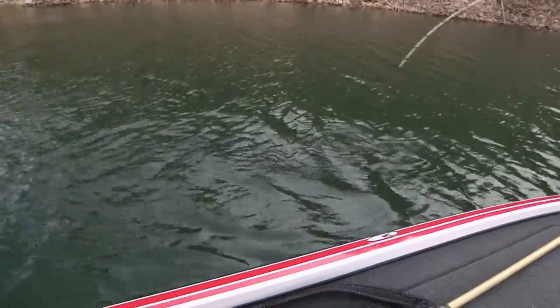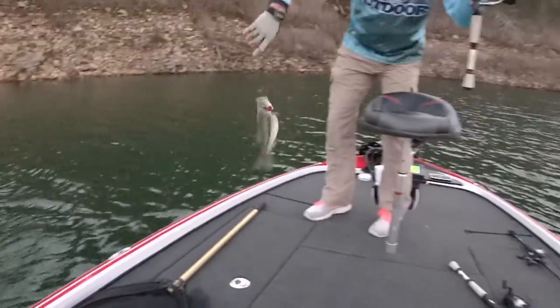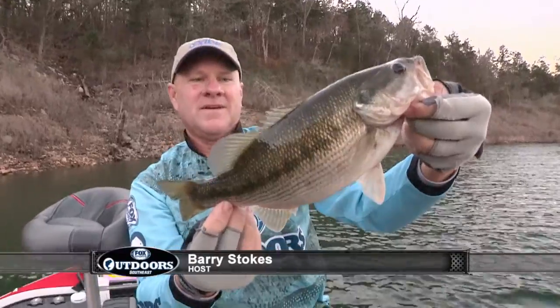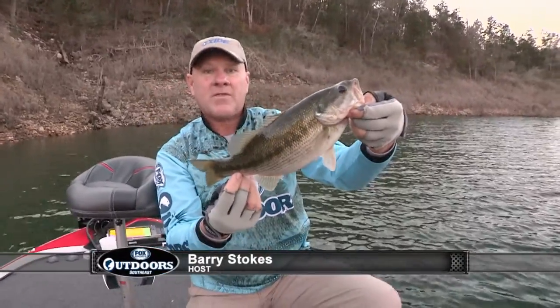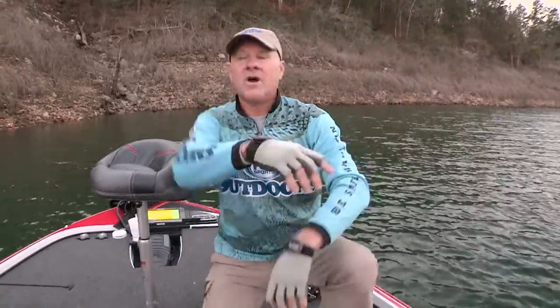There's one. He came up and got it on the way up, as I was just reeling that bait up. That is a little spotted bass — one of the three species that's prolific in this lake: largemouth, smallmouth, and spotted bass. We've got it going here. We're tucked way back in a canyon, so it's pretty dark in here.